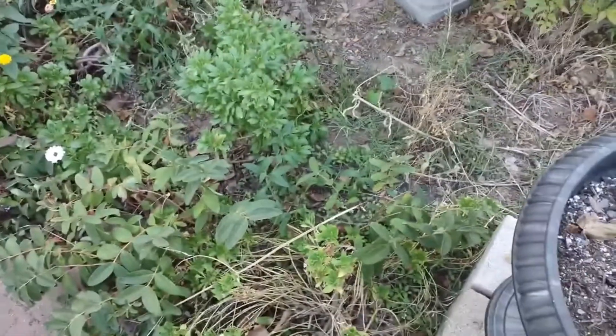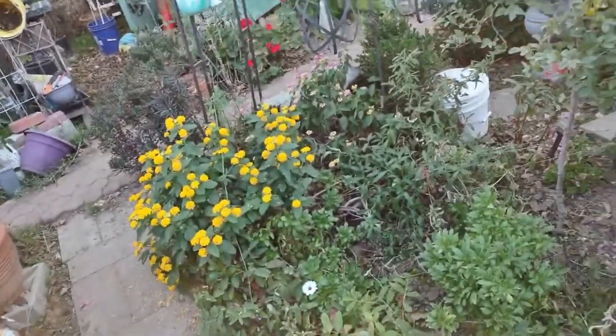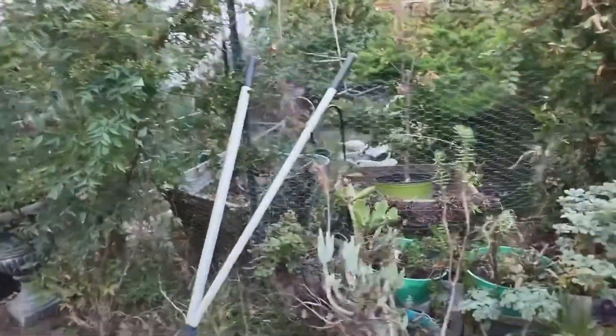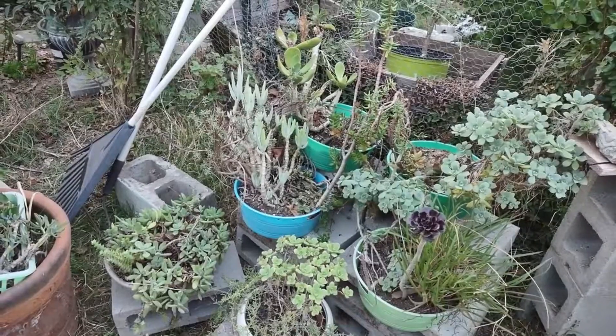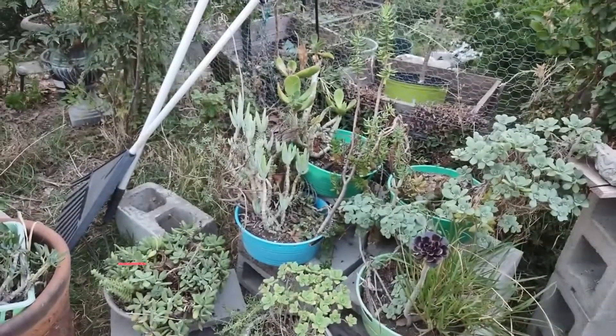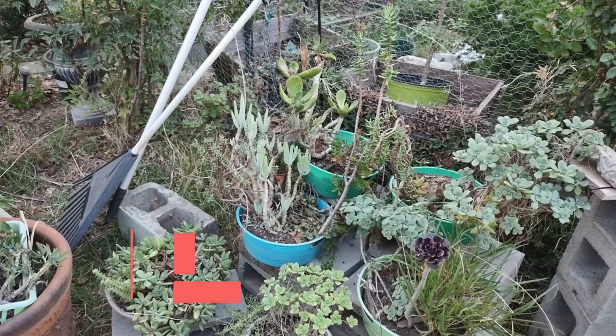I want to show you the African Daisy — see how it's coming back just fine. I need to cut this one down here, it's getting leggy, but my lantana is blooming and everything's looking good even though I neglected it. I do have some dead stuff but that's to be expected. Thank you for watching this episode of the inconsistent gardener, hope you enjoyed it and hopefully there'll be more in the near future. Thanks for watching, have a great day!